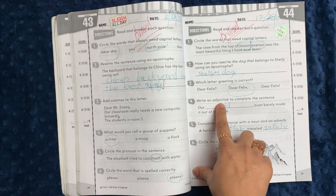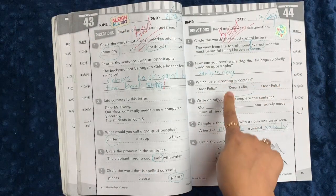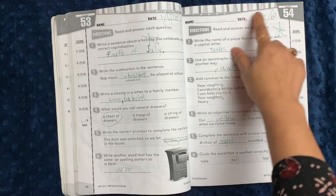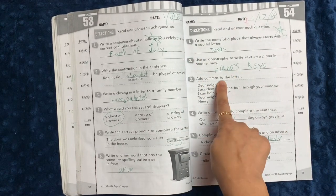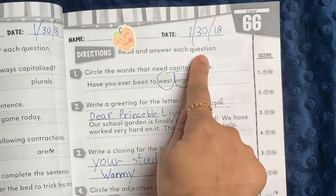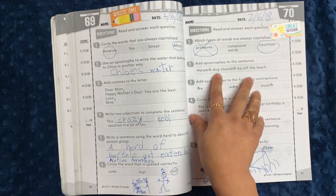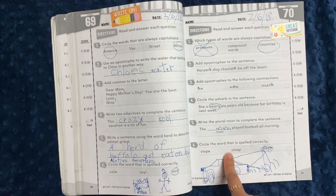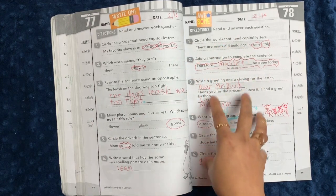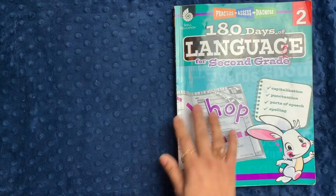Again, same exact format every single day — it just takes a second, and it gives you a good idea of what kinds of things they know, what kinds of things they don't know, what might be confusing to them. There are some writing activities like writing an adjective to complete the sentence, completing it with a noun and an adverb, and circling the correctly spelled word. Notice that even 54 days later you're still reviewing capital letters, apostrophes, commas, adjectives, noun and adverb, and spelling — so we are cementing these skills as the year progresses.